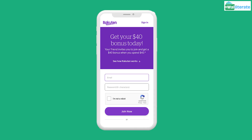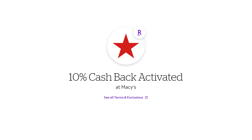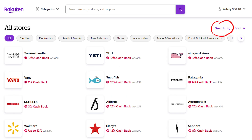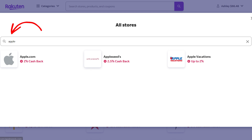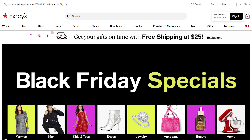Let's quickly walk through how to earn cashback through Rakuten. First, you'll need to create a Rakuten account. Make sure you use a referral link showing that $40 bonus before you create your account or you won't be able to get the offer. Once you've created your account and you're logged in, you can choose a store from their list and click to activate your cashback. You can also search for a specific store using their search bar. Once you've activated your cashback through Rakuten, you'll automatically be taken to the store's website with cookies tracking your activity, and then you can make your purchase on the site.